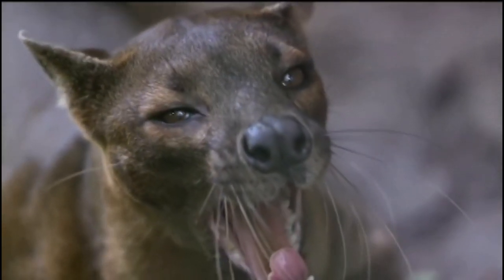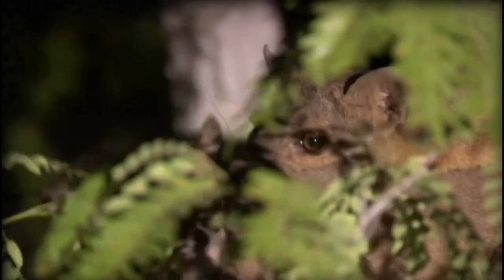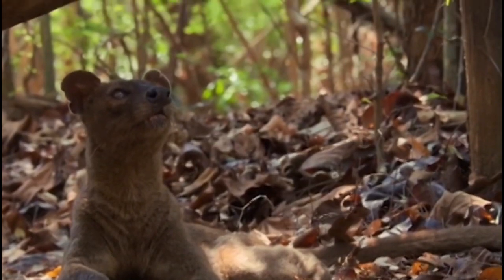The fossa, also known as the fierce cryptoprocta, is a carnivorous mammal found only on the island of Madagascar. They are the largest predator on the island, and are known for their slender, cat-like bodies and long, flexible tails.